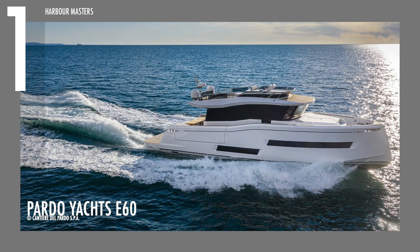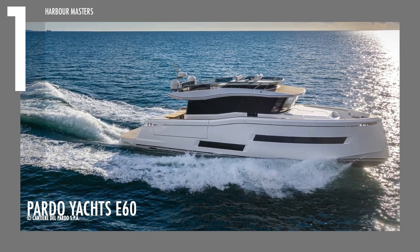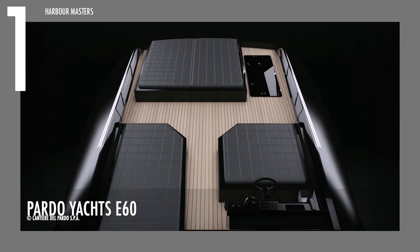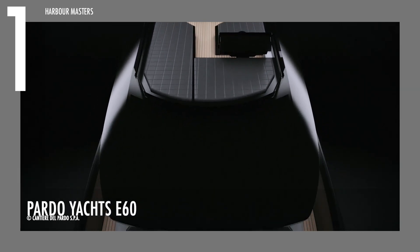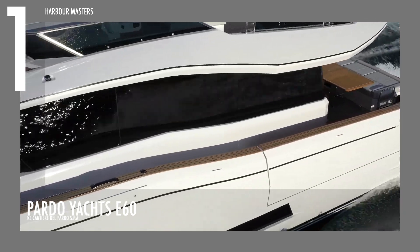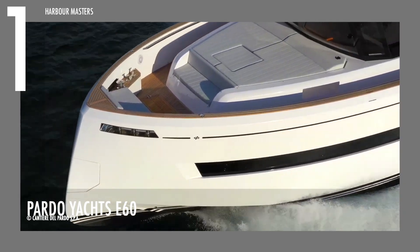Finally at number one is the Pardo E60. According to Pardo, this watercraft introduces a revolutionary concept of time and space at sea, redesigning long-distance navigation. It features a well-calibrated speed and efficient fuel consumption for long-distance cruises.